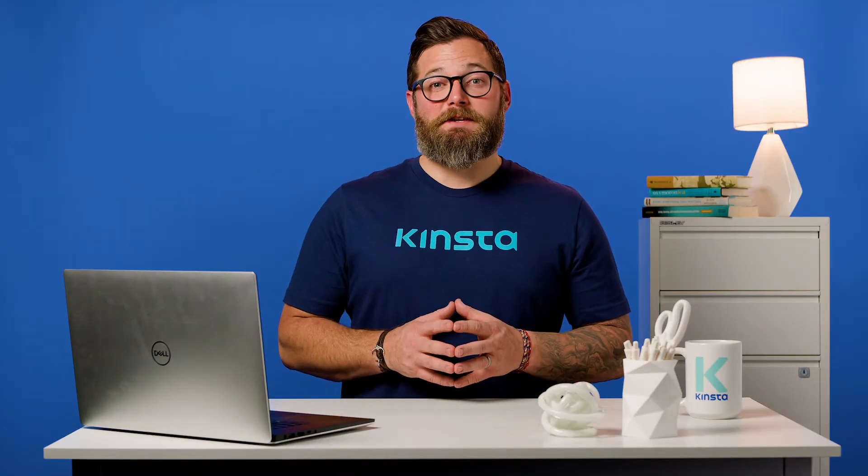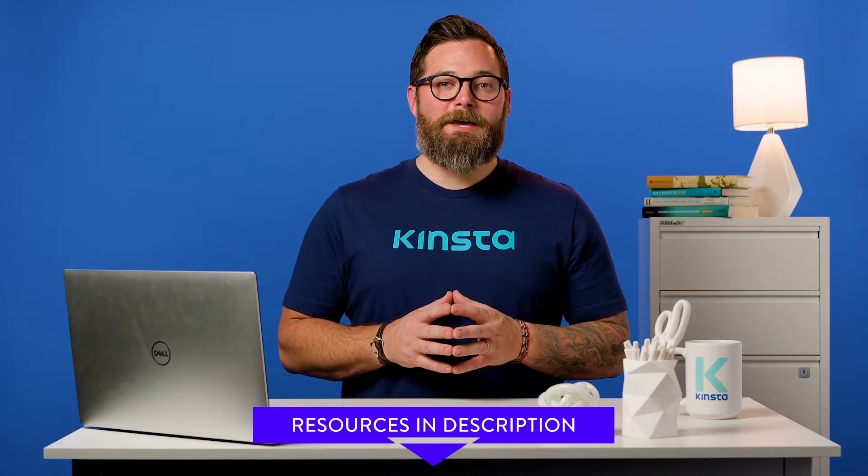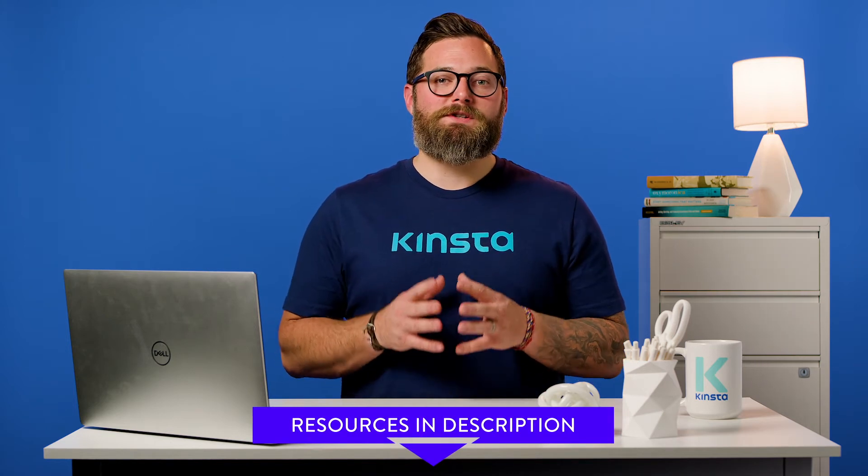This is by no means an exhaustive list, but if you can check off everything above, you are on the right track for a healthy site. Make sure to check out the resources in the description below.